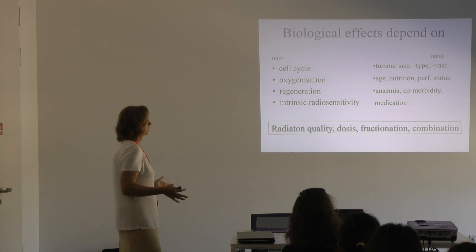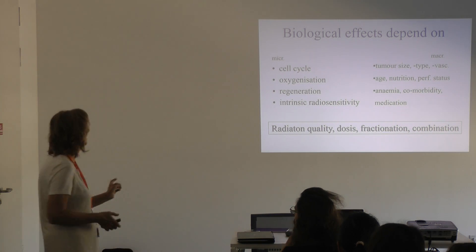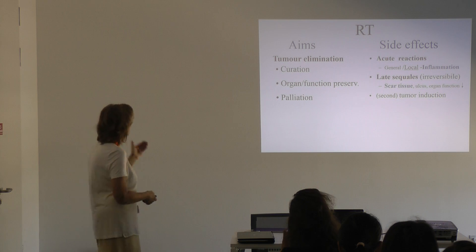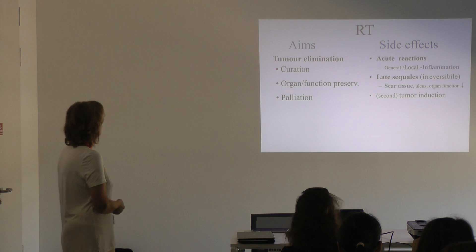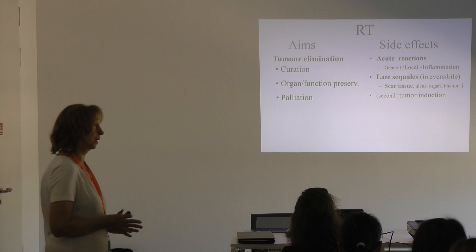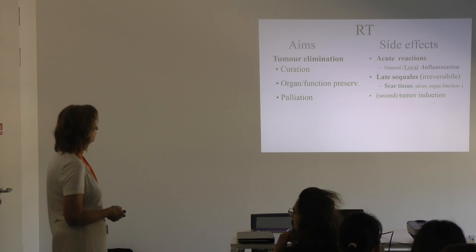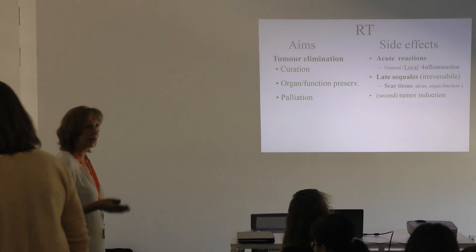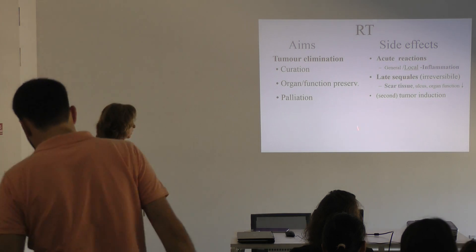There are complex factors due to both the tumor and the patient. What we can influence — and what we will discuss all day — is the radiation dose, fractionation, and combinations. The goal is to achieve as much tumor cell death as possible to cure the patient, achieve organ and function preservation, or at least relieve symptoms through tumor shrinkage, while decreasing normal tissue effects — both acute inflammatory reactions and late irreversible reactions — including scar tissue that can cause ulceration or organ function deterioration.